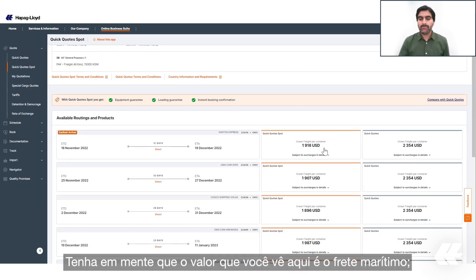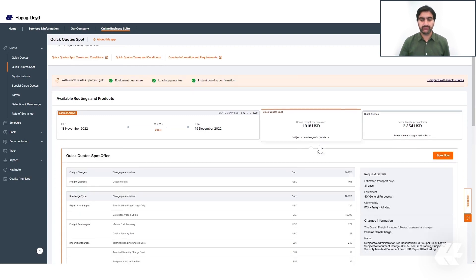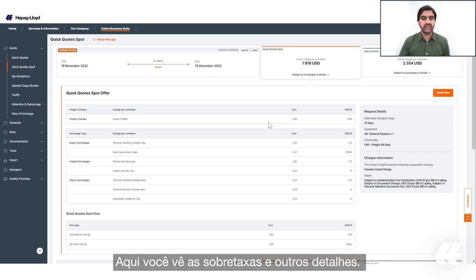As a reference, you can also see the Quick Quote rate on the right side of each offer. Please note that the price shown here is the ocean freight. If you want to check the details, please click on it — here you will see the subcharges as well as other details.